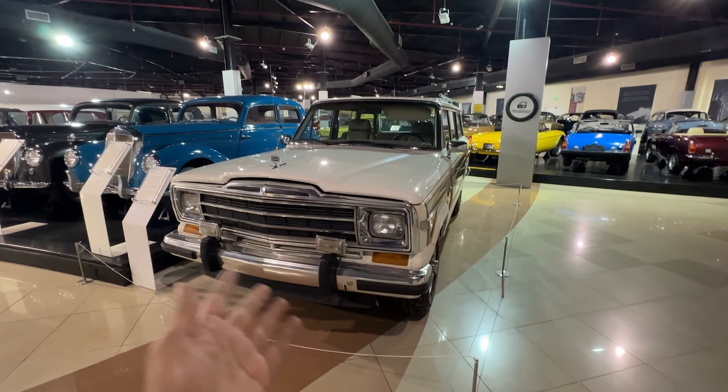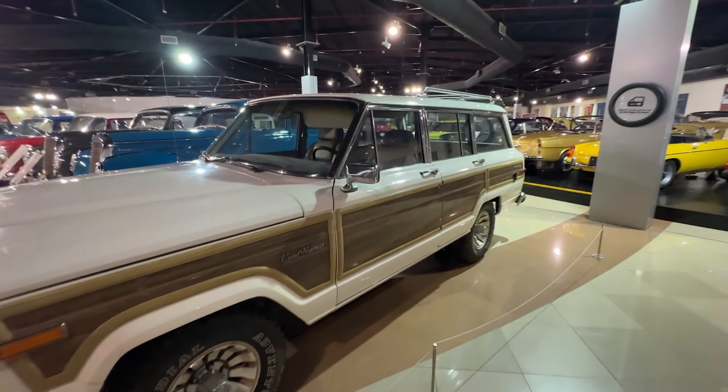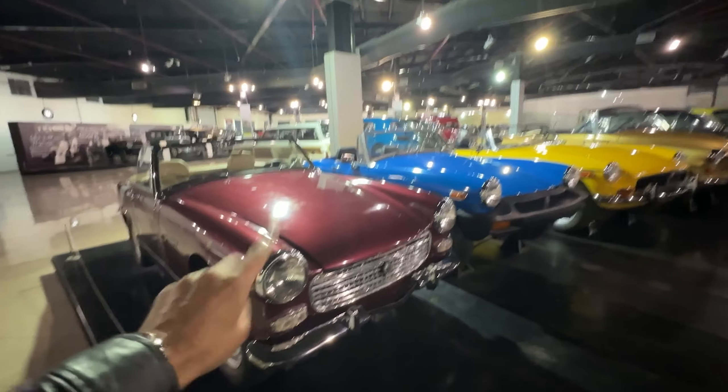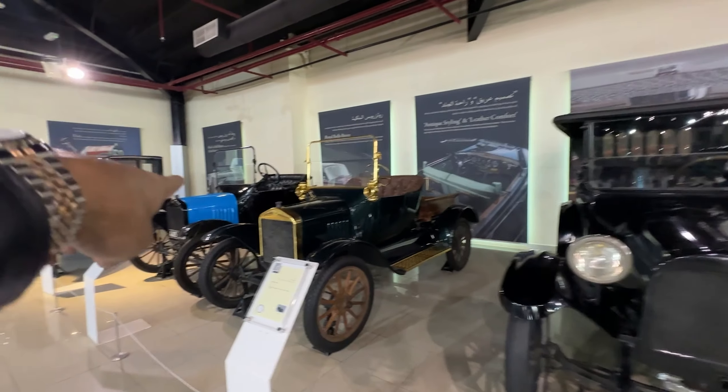And this is the Jeep — huge, right? I'm sure a lot of American movies have shot this. They still have them and this museum has one too. See the amount of cars here. MG Midget — I have seen one in Mumbai also. This is all MG. That's the Rolls Royce.